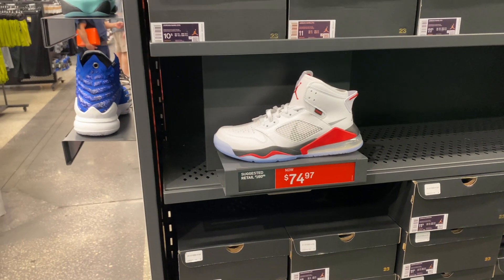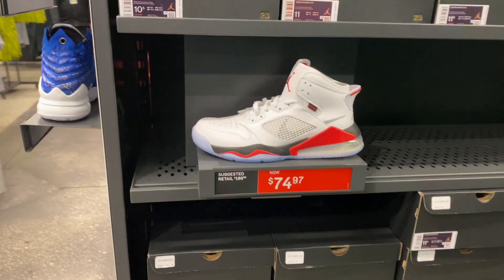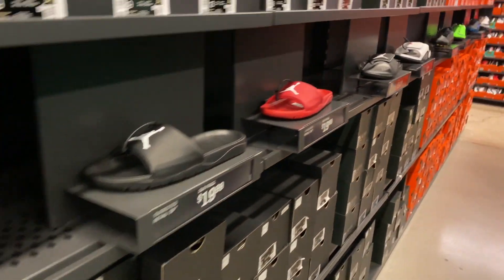Alright, let's get back to our regular scheduled program. The Mars Jordan just came down in price. They got the shadow backboard colorway and then the generic Jordans, as I like to call them, and some slides if you're interested.